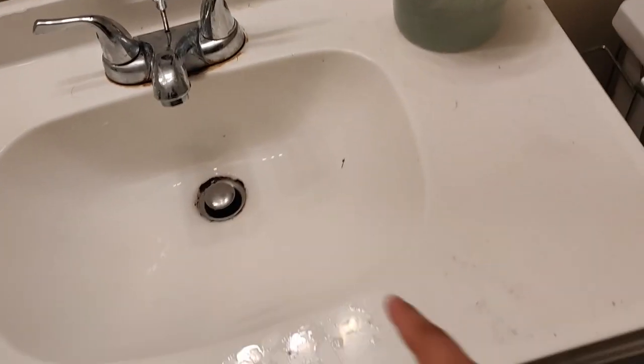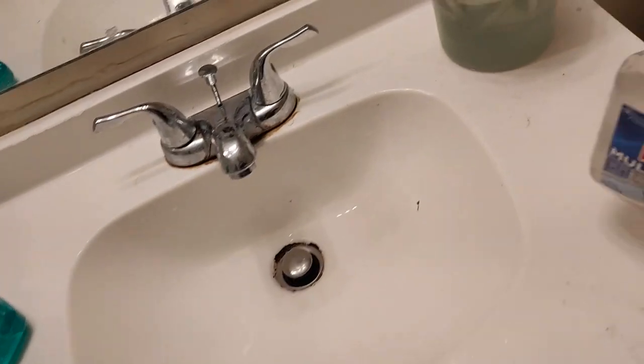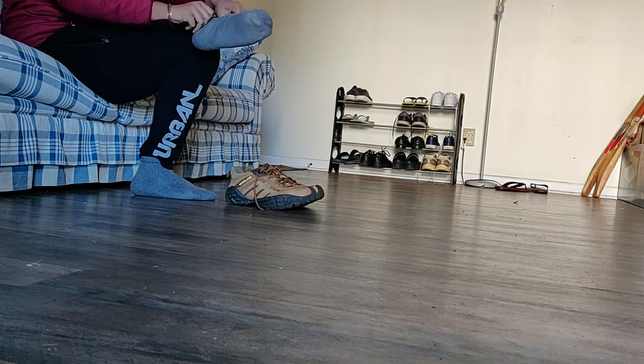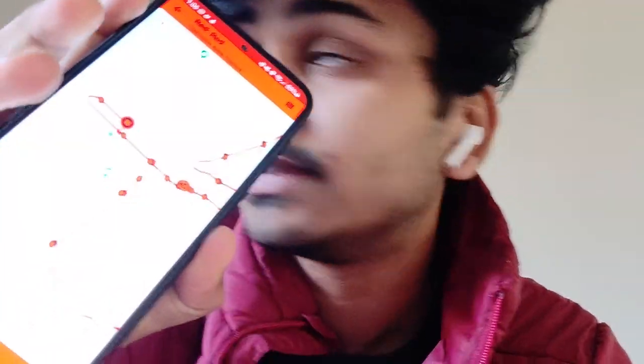Now we've got another task — cleaning the bathroom. I got some liquids: one is for the commode and the other I use to clean windows and lights. I'm also going to campus because I have a textbook borrowed from the library which I have to return — it was already due yesterday. This is the bus stop closest to my apartment and the bus is coming in five minutes.